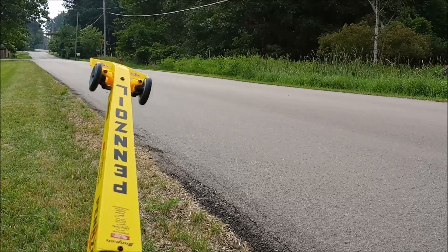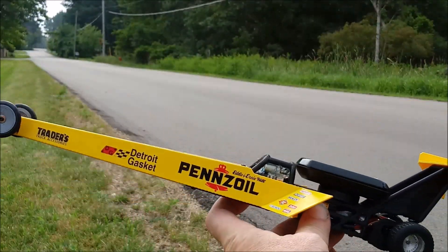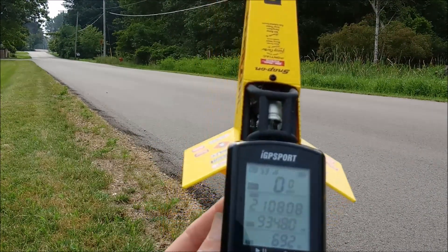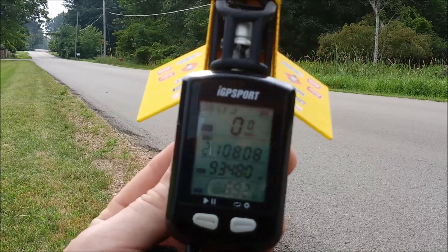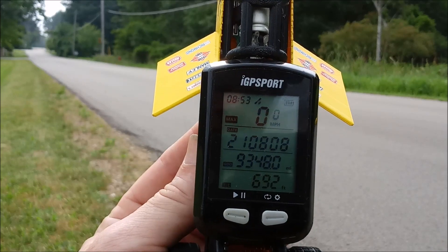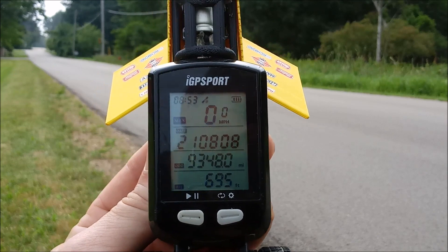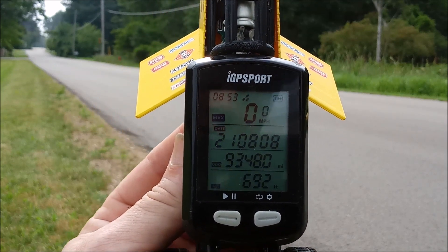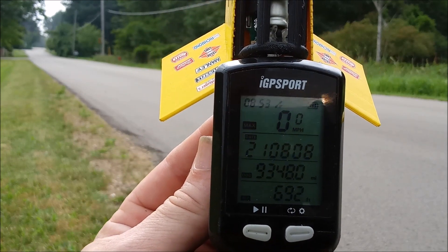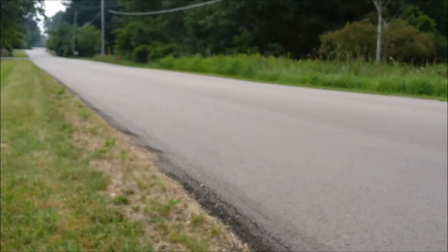All right, guys. We're out at location B with our new Pennzoil mod car. We're going to be doing some speed runs today, get our baseline here. It is 8:53 AM on August 8th, 2021. We're going to take some speed runs and see if we can do better than our 60 mile an hour GPS that we've got so far. See what happens. Let's do some passes.